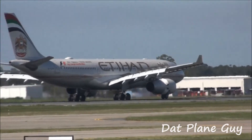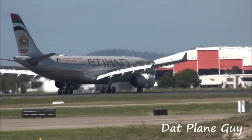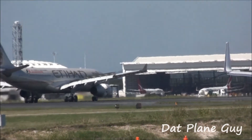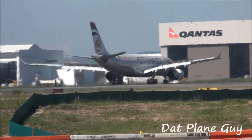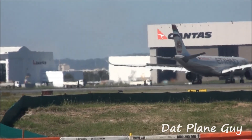Oh, that's too fast. That's too fast. Yeah, that's too fast.